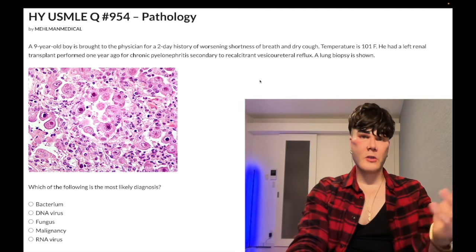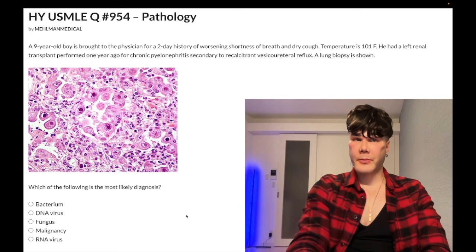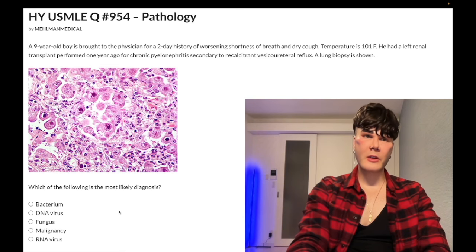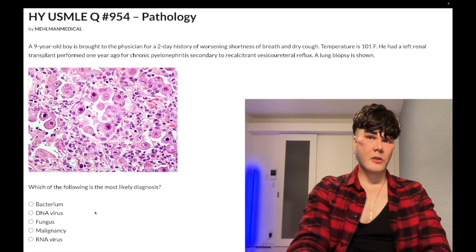If it's a 2CK question — which of the following is the most appropriate next best step in management — the answer is Ganciclovir therapy. CMV is a DNA virus in the Herpesviridae family, specifically HHV-5. Ganciclovir is a DNA polymerase inhibitor.